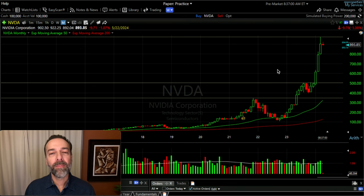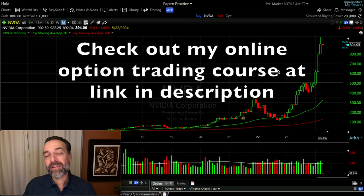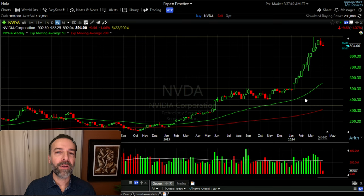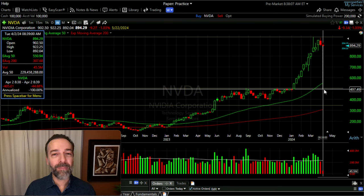Now let's look at a potential put trade in NVIDIA. Let's say you thought NVIDIA had gone way up and might come down, but you still think it's overall bullish. Maybe the stock is overextended and trading at an expensive valuation, but you don't want to go against a very bullish stock. Looking at the monthly chart, the next area of major support appears to be around $500 per share, and the weekly chart confirms the same — a strong run up to the $900 area. If it retraced, you'd expect it to go back toward $500, which is about 45% lower.